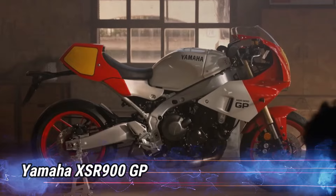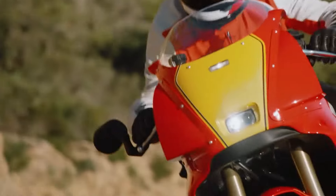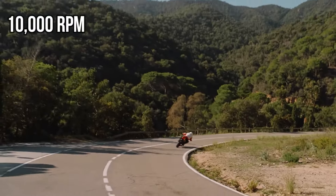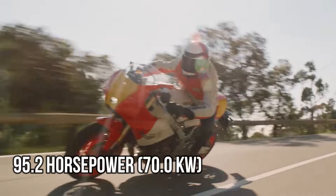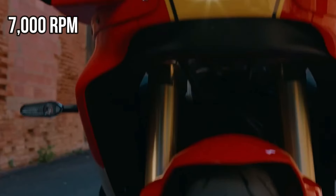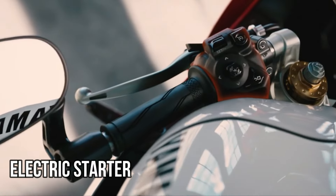Number 7: Yamaha XSR-900GP. It is equipped with a four-stroke liquid-cooled three-cylinder engine with four valves per cylinder and a displacement of 890cc. The engine produces up to 119 horsepower at 10,000 RPM, with a restricted version offering 47.6 HP at 6,000 RPM and an unrestricted version at 95.2 HP at 9,000 RPM. The bike generates 93 Nm of torque at 7,000 RPM and features a wet multi-disc clutch and electronic ignition.